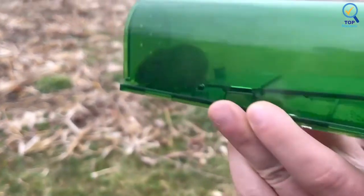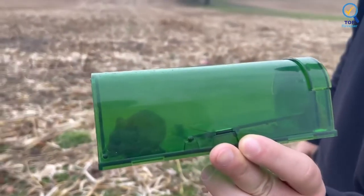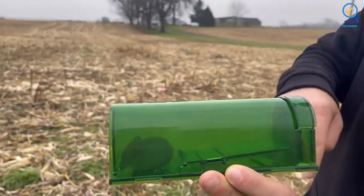When a mouse enters the tunnel-like trap, the door closes behind it — but don't worry, there are air holes to ensure it can breathe.